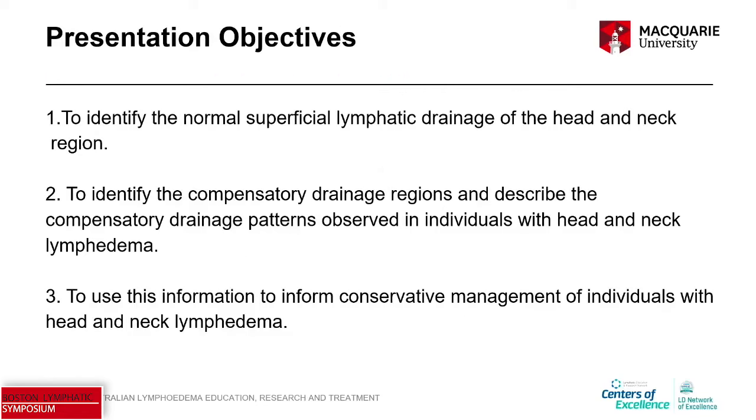The objectives today are to identify the normal superficial lymphatic drainage of the head and neck region, then to identify the compensatory drainage regions and describe the compensatory drainage patterns observed in individuals with head and neck lymphedema. I hope you have an understanding of what we mean by those drainage regions and patterns, since all of this is based on the work we've already done in limb lymphedema. Finally, we'll use this information to inform conservative management of individuals with head and neck lymphedema.